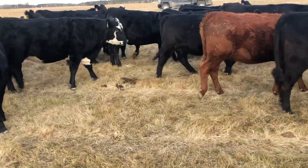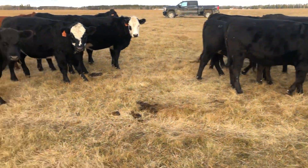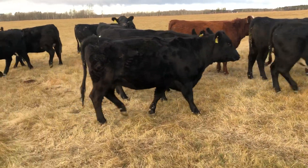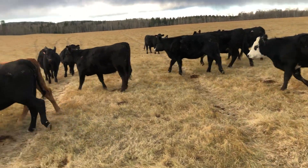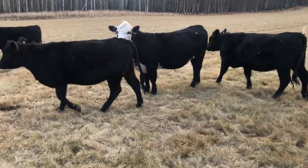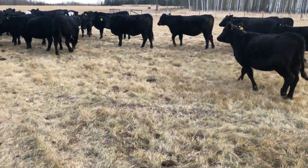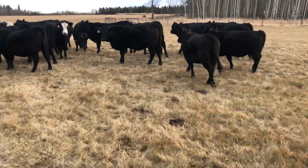They're in really good shape - come off the grass looking good; they're still out on grass. Nice set of heifers. These are the Welk heifers - Stefan and Susan Welk, and Niels and Britt.